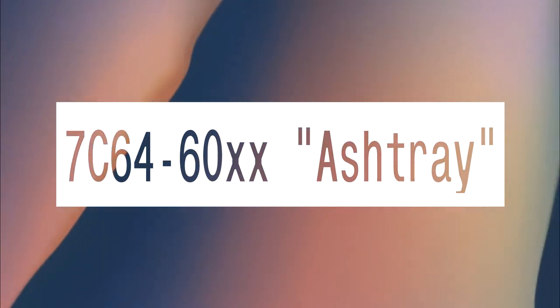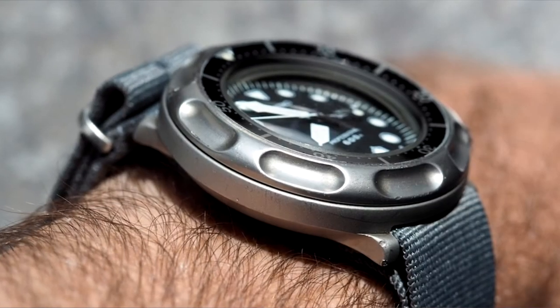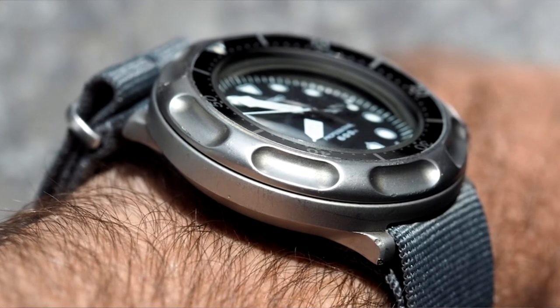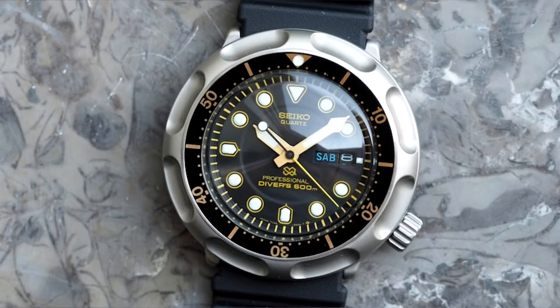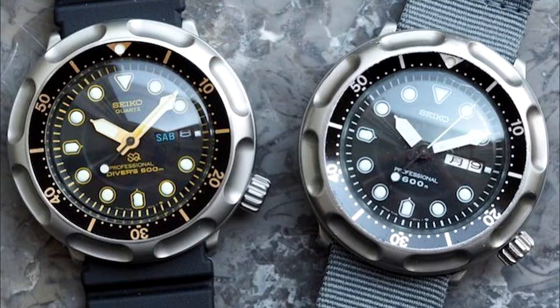7C64-60XX Ashtray. It's not hard to tell where this quartz crusher gets its name, especially when seen from the side. Thanks to the tuna lineage baked into the case, these watches can withstand water pressures up to 600 meters deep, and the oversized bezel can take anything you throw at it.